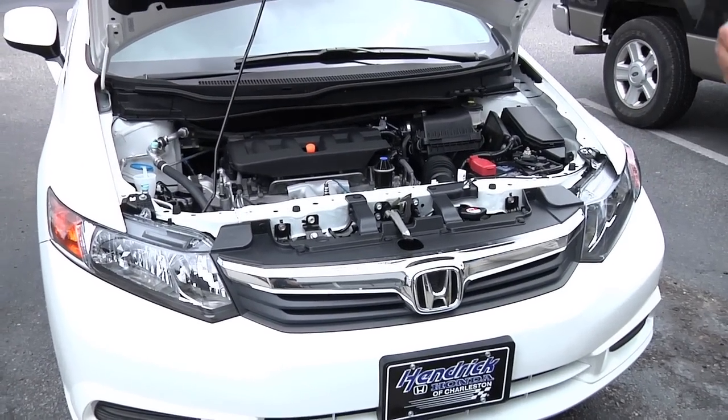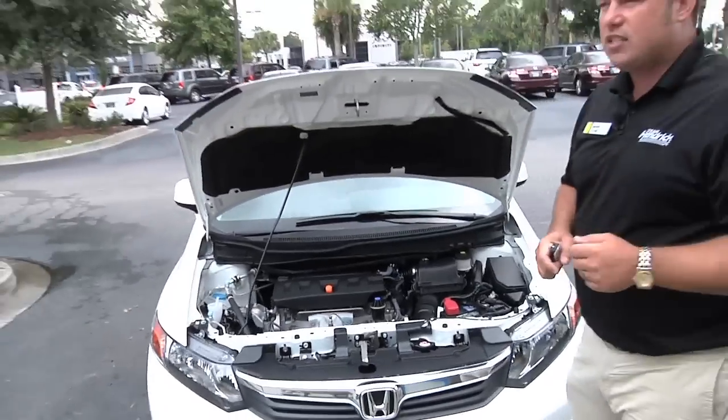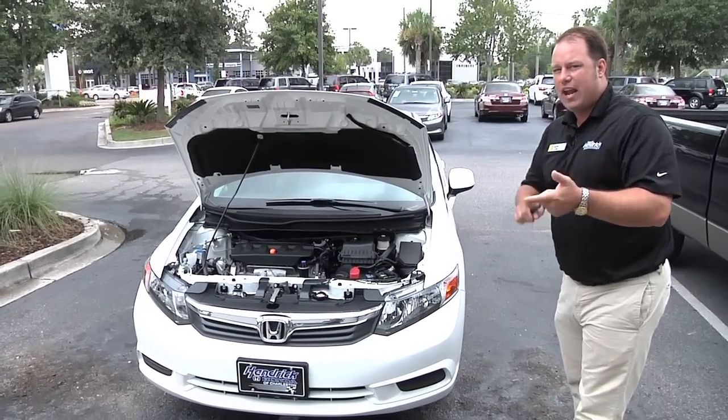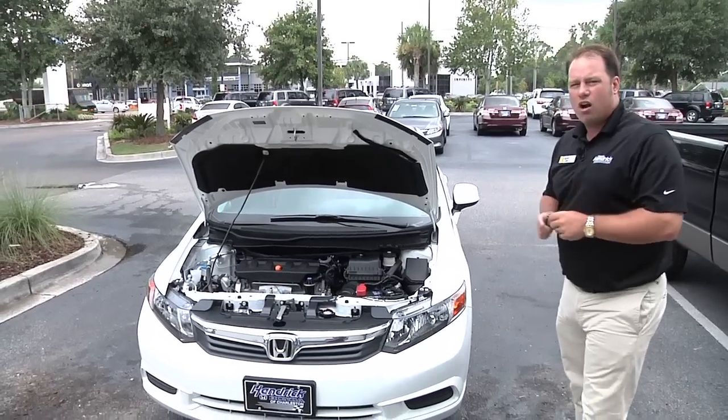Speaking of the Civics, we have several trim levels: we've got the LX, the EX, the EXL with leather. They've also got the HF, which is the high fuel efficiency model this year, and the hybrid model, which is strong for Honda sellers. It's a strong car for Honda.